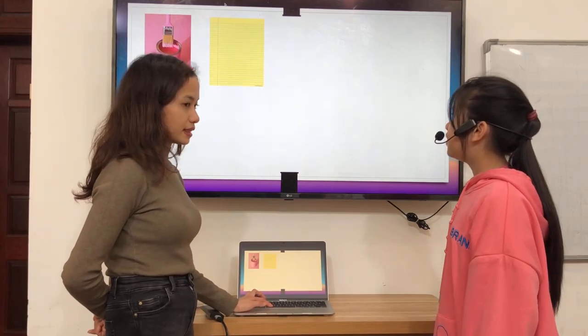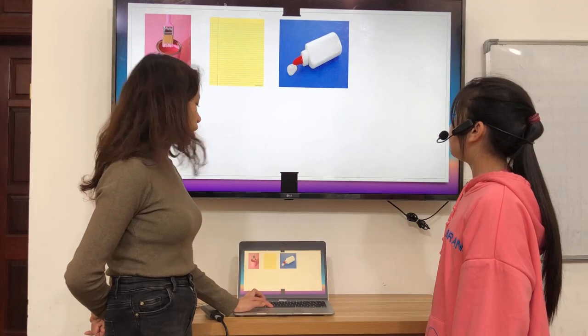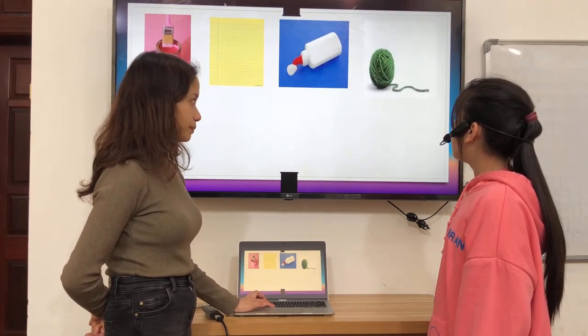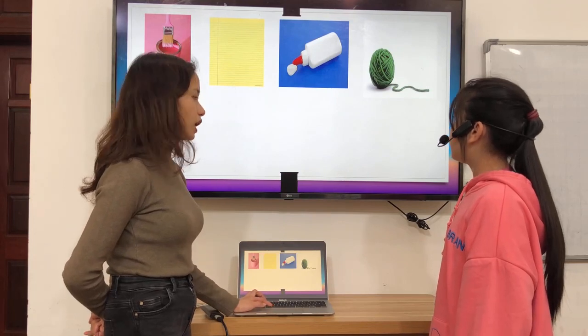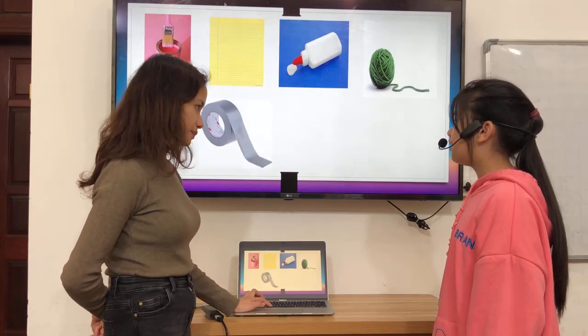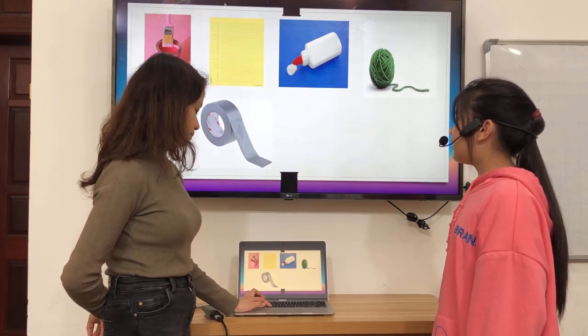What color is it? It's yellow. What's this? This is blue. What color is it? It's white. What's this? It's yellow. What color is it? It's green. What's this? This is pink. What color is it? It's gray.